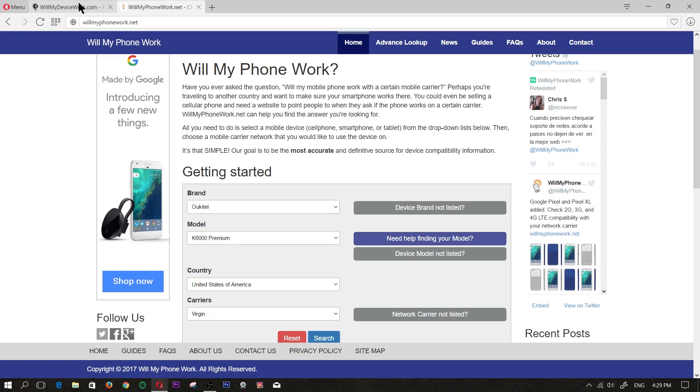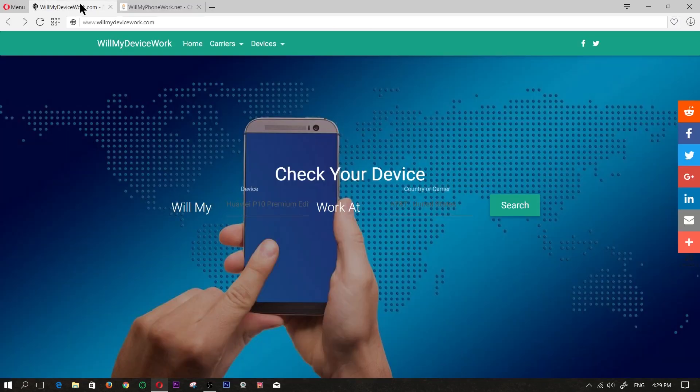But again, both of these websites are great tools to see if your phone — a Chinese phone or any phone — will work on a particular network or carrier. Anyway, that is going to be it for this video. Hopefully it helped you out. If it did, leave a like. Thanks for watching, and I'll catch you guys in my next video.